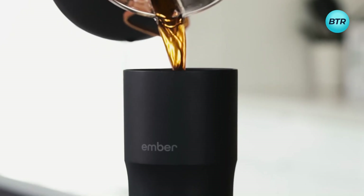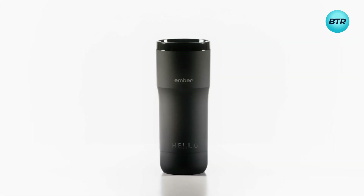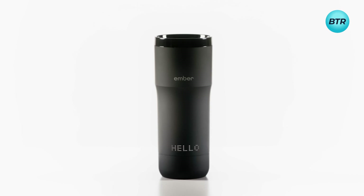It even has a built-in speaker that helps you locate it when lost, and with a 12-ounce capacity, the Ember Travel Mug 2 Plus is the perfect addition to your daily routine.